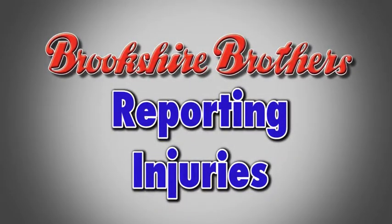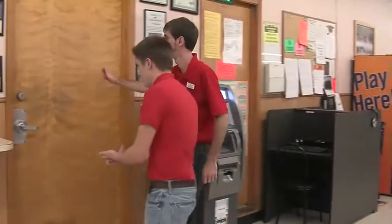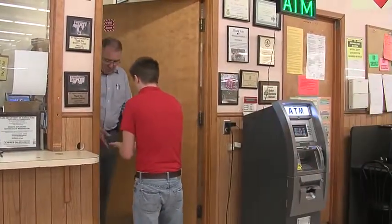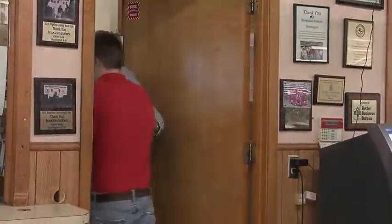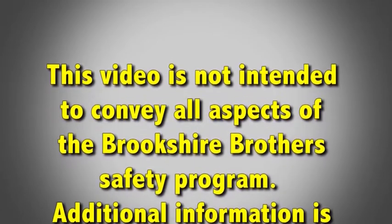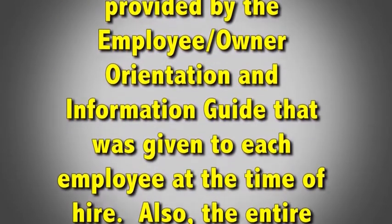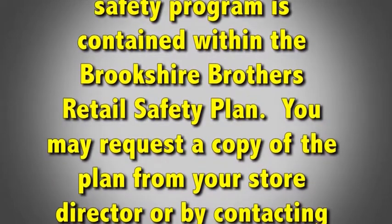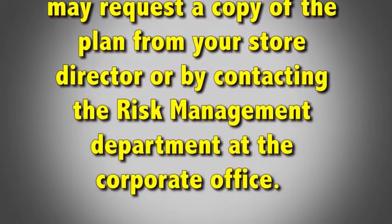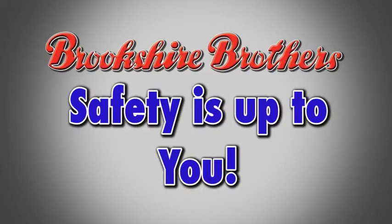Brookshire Brothers strives to maintain a safe and healthy workplace, free from recognized hazards that can lead to injury. However, if you do become injured while on the job, it is your responsibility to report the injury to the store director or manager in charge within 24 hours, no matter how minor the injury. This video is not intended to convey all aspects of the Brookshire Brothers Safety Program. Additional information is provided by the Employee Owner Orientation and Information Guide that was given to each employee at the time of hire. The entire safety program is contained within the Brookshire Brothers Retail Safety Plan. You may request a copy of the plan from your store director or by contacting the Risk Management Department at the corporate office. This concludes our video and remember, safety is up to you.